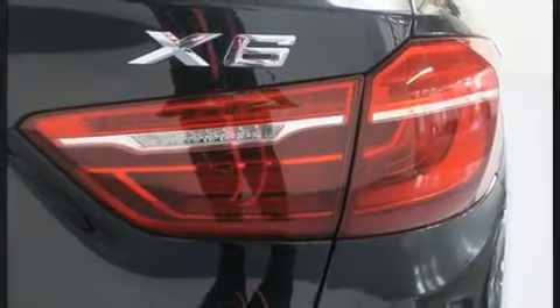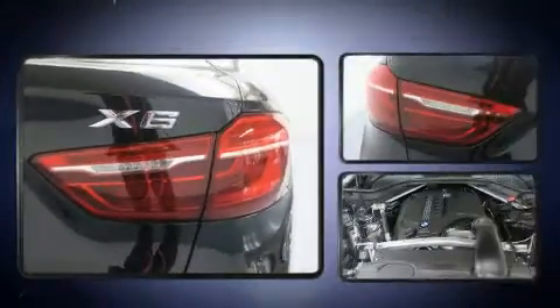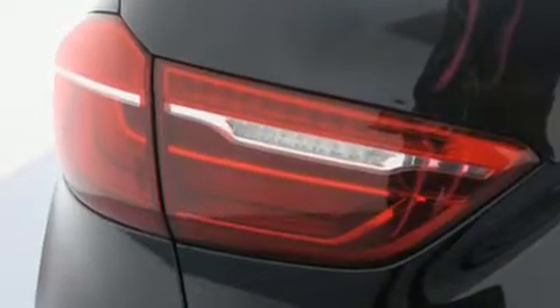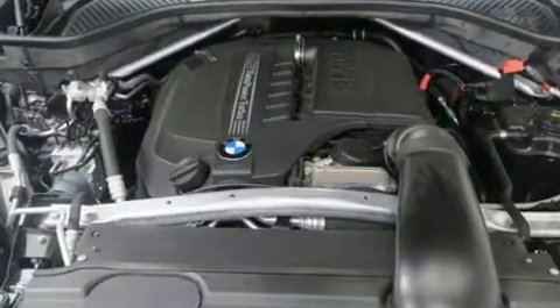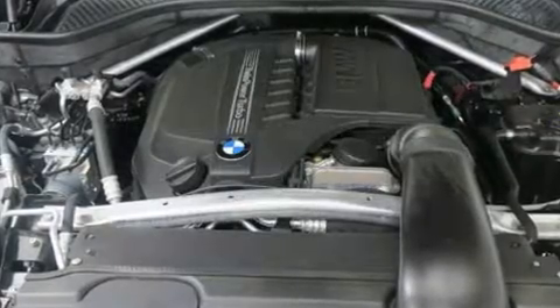BMW prioritized comfort and style by including leather upholstery, power front seats, speed-sensitive wipers, automatic dimming door mirrors, heated door mirrors, and seat memory.